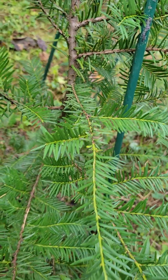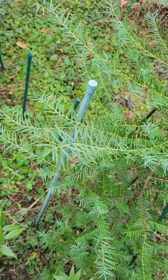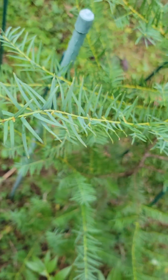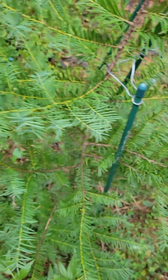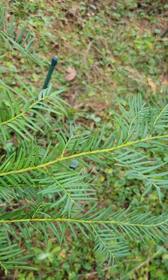It hasn't had any problems with cold and has actually been growing incredibly fast for a yew tree. I always thought yews were slow growing, and I guess a lot of them are, but this one is putting on impressive growth. It reminds me a little bit of hemlock in the shape of its foliage.